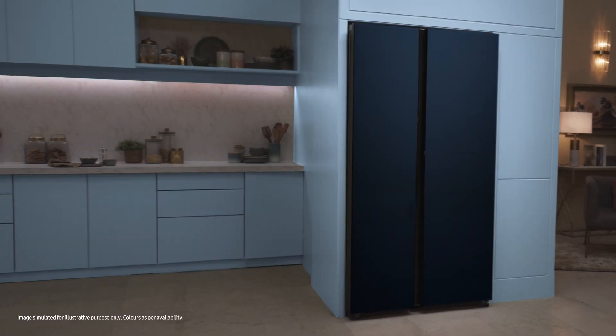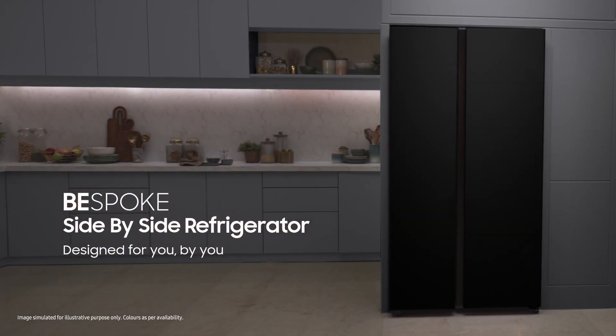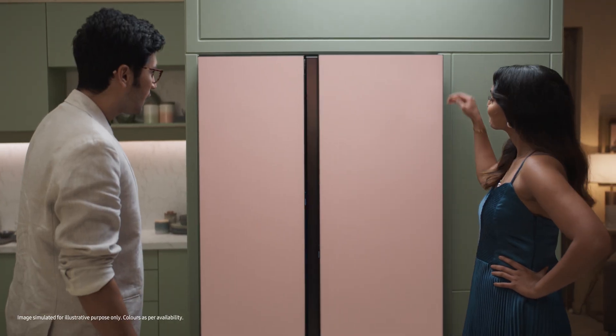With auto-open door and elegant colors, the Samsung Bespoke side-by-side refrigerator — I've got this — is designed to be a showstopper.